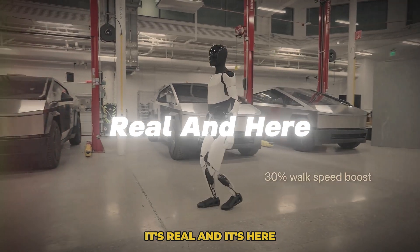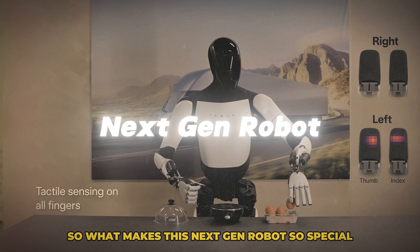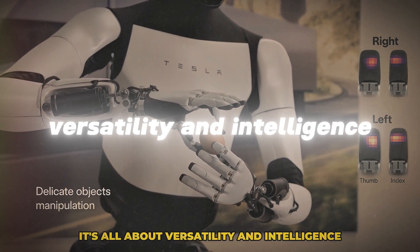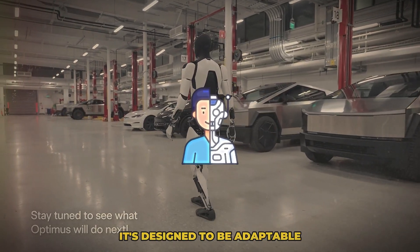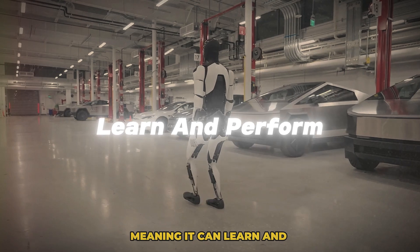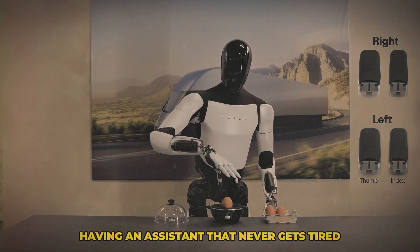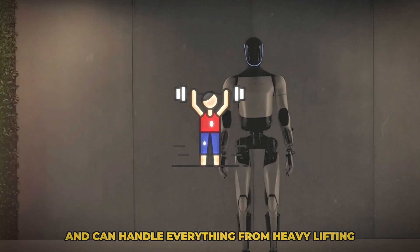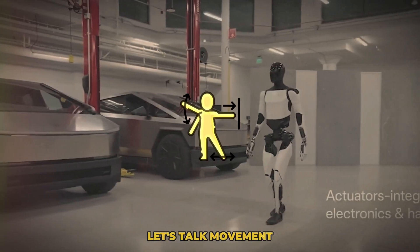So what makes this next-gen robot so special? Well, for starters, it's all about versatility and intelligence. This isn't just a robot built to do one job really well — it's designed to be adaptable, meaning it can learn and perform a wide range of tasks. Think of it as having an assistant that never gets tired and always knows what to do.